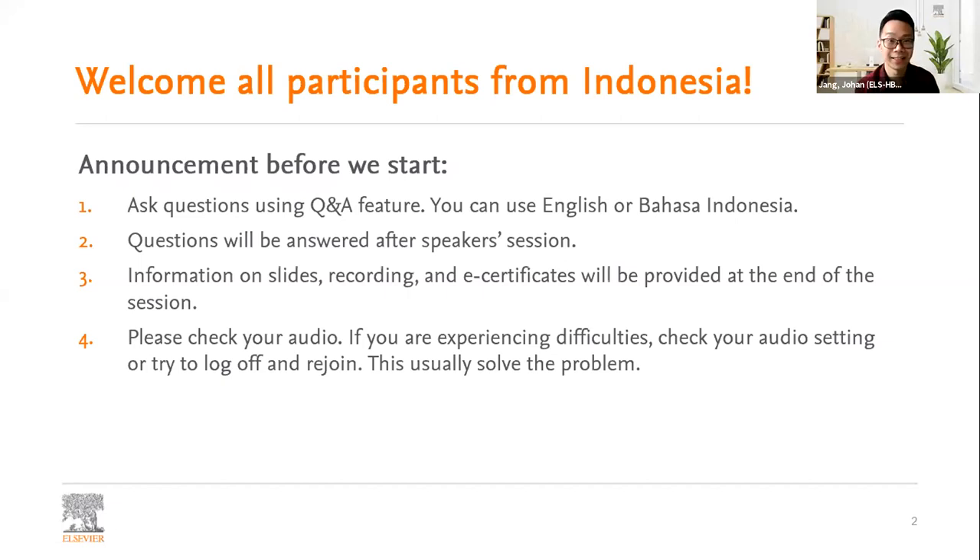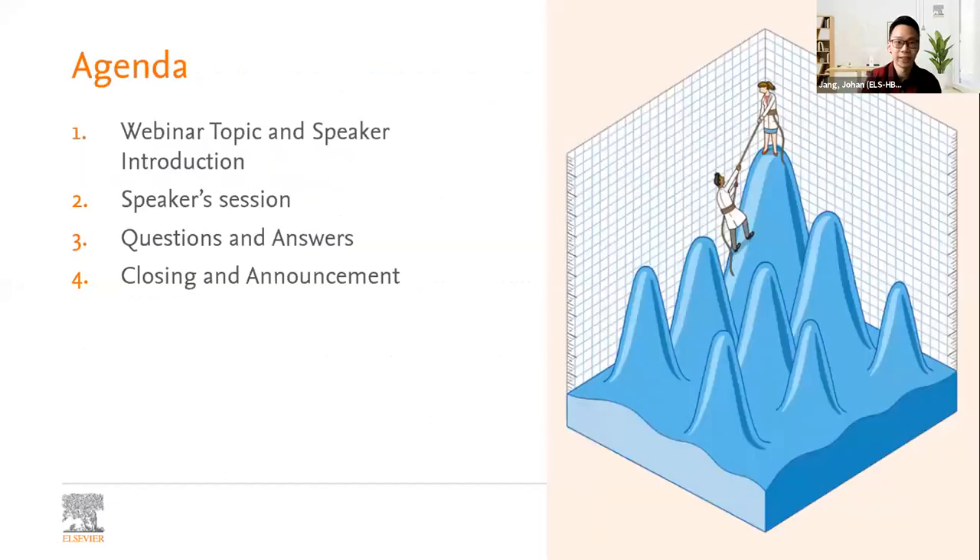We will have a specific time slot for the Q&A session. Information on slides, recording, and e-certificates will be provided at the end of the session. If you are experiencing any audio difficulties, check your audio settings or try to log off and rejoin — this usually solves the problem. Our agenda: we'll start with the webinar topic and speaker introduction, then the speaker session, followed by Q&A, and finally closing and announcements.